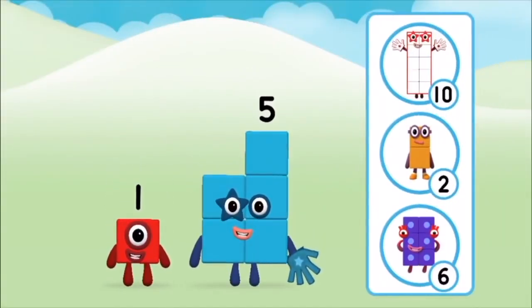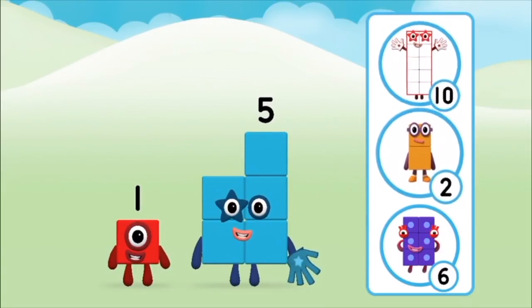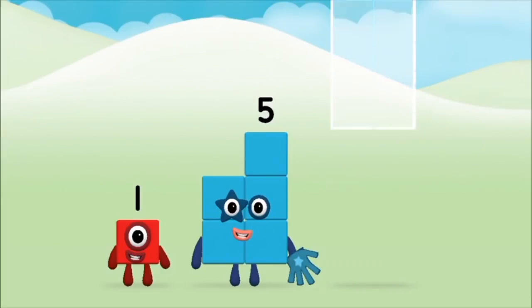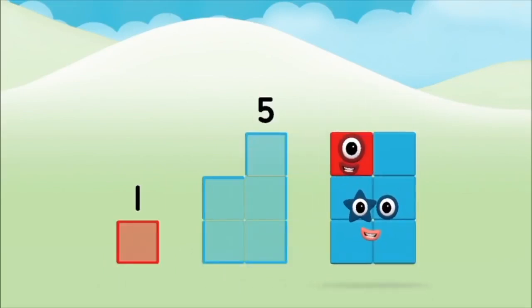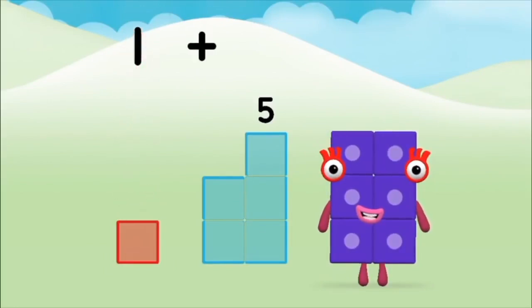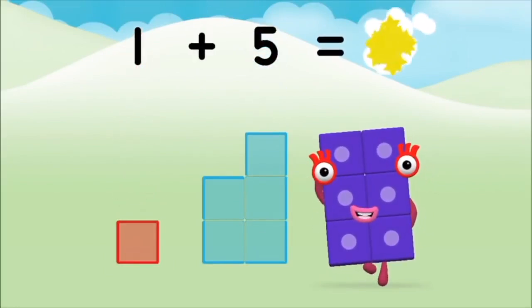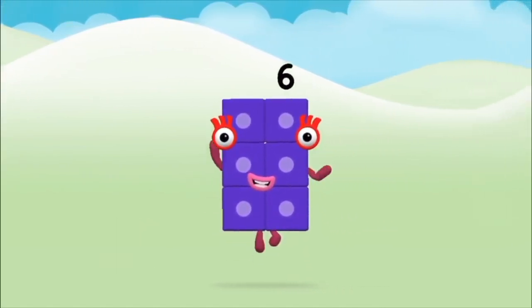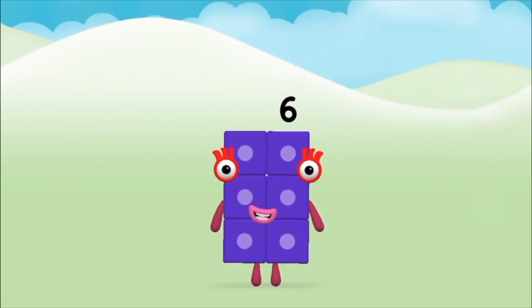The number block was hiding behind a tree! Do you know which number block you'll make when you add these two number blocks together? Correct! You chose the right answer! Can you add the number blocks together? Five, one plus five equals six. Brilliant! You made number block six!